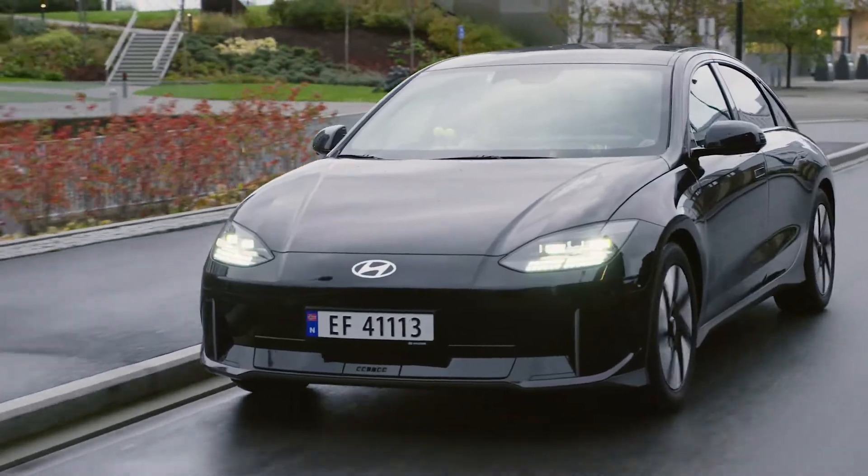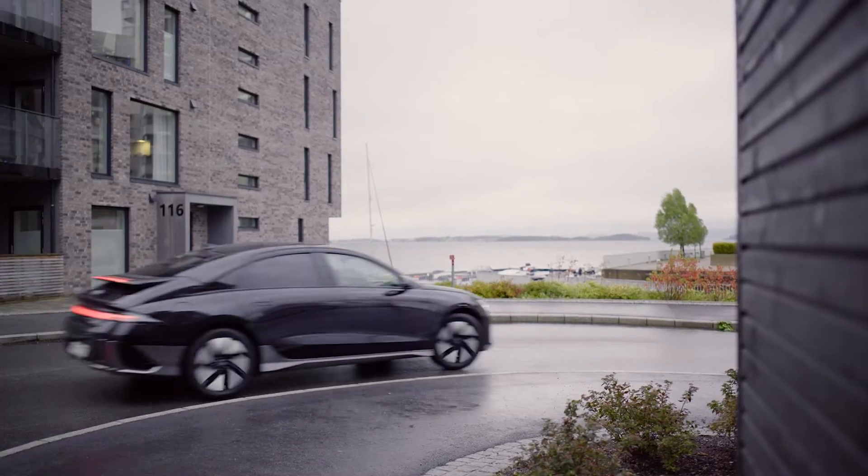Tell us about this toy. So this toy is to kind of visually indicate how smooth we're driving. So the less the head wobbles, the smoother we're driving — a little efficiency indicator on the dashboard. Exactly.